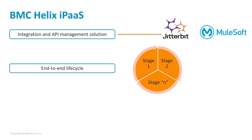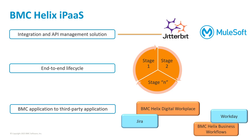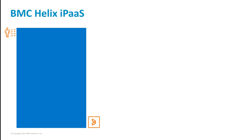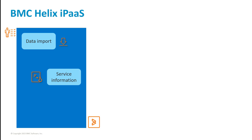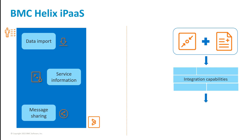It provides an end-to-end integration lifecycle. You can integrate any BMC applications with third-party applications like Jira, Workday, and so on. It is a platform as a service built to cater to a variety of integration requirements such as importing data, populating service information, sharing messages, and much more. It provides out-of-the-box connectors and integrations that you can use to meet your organizational needs.